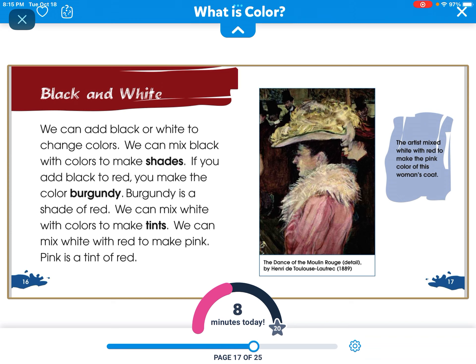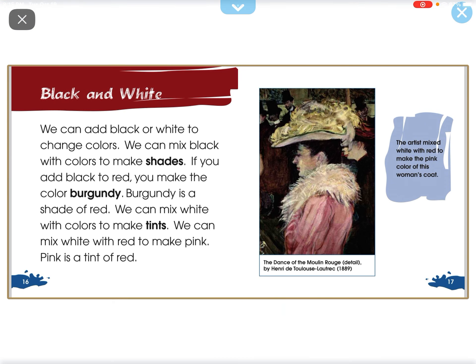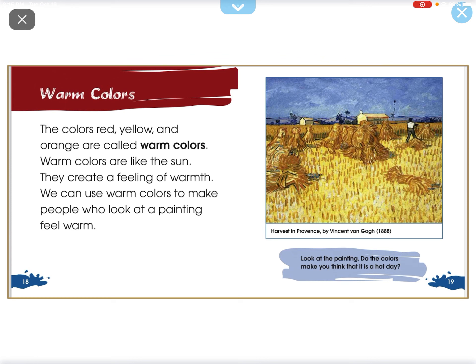We can add black or white to change colors. We can mix black with colors to make shades. If you add black to red, you make the color burgundy. Burgundy is a shade of red. We can mix white with colors to make tints. We can mix white with red to make pink. Pink is a tint of red.